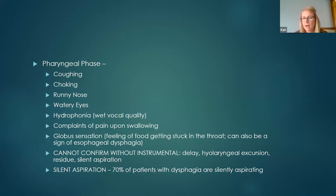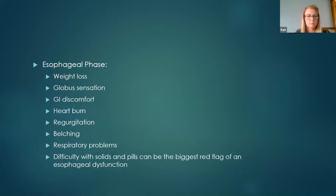Some findings cannot be confirmed without instrumental assessment — such as a delay in esophageal opening, delay in laryngeal protection, inadequate laryngeal excursion, residue in the pharynx, and silent aspiration. Symptoms you'll see with esophageal dysphagia include weight loss, globus sensation, GI discomfort, heartburn, regurgitation, belching, respiratory problems, and difficulty swallowing solids and pills — which can be the biggest red flag of esophageal dysphagia.